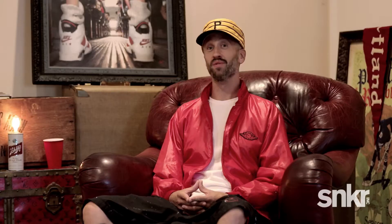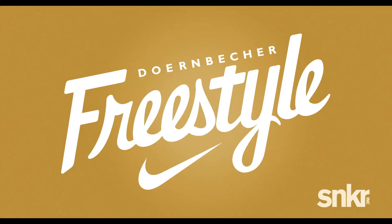The first project I'm going to talk about that I had fun with at Jordan Brand — and that really stands out — is working on the Jordan 8 Doernbecher program.